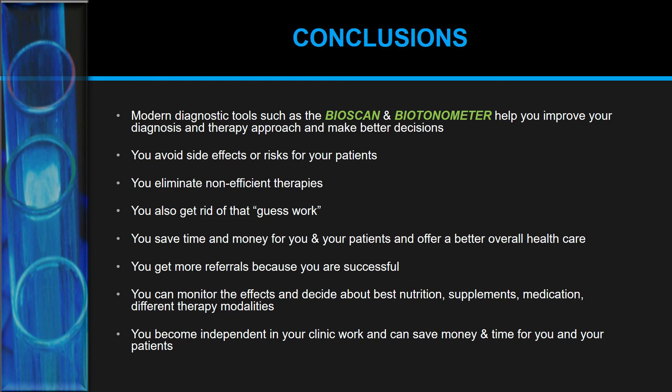You will become independent from external laboratories in your clinic work, saving money and time for you and your patients. We hope you enjoyed this presentation about these powerful tools. We recommend buying them as a team since they complement each other greatly. Links to both devices are in the description below. You can also call us at 1-888-773-3196 or contact us at shop@laranara.com. Share, like, and subscribe if you enjoyed this video. Have a great day and stay healthy!